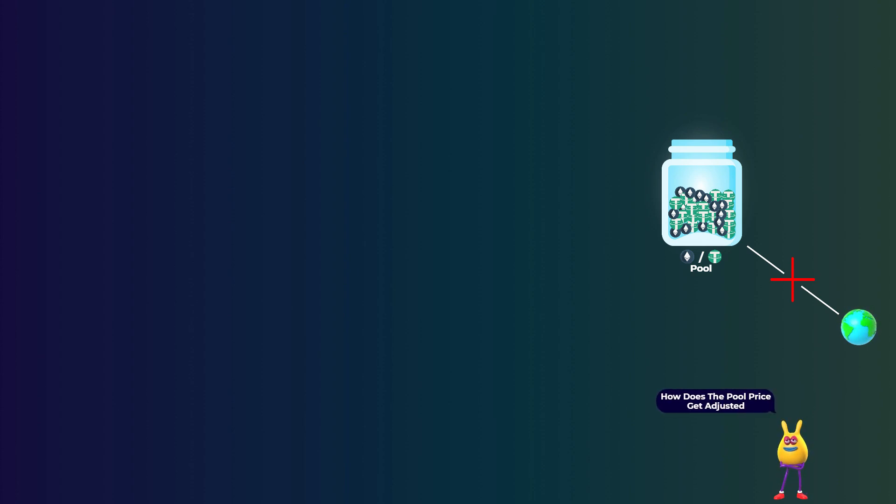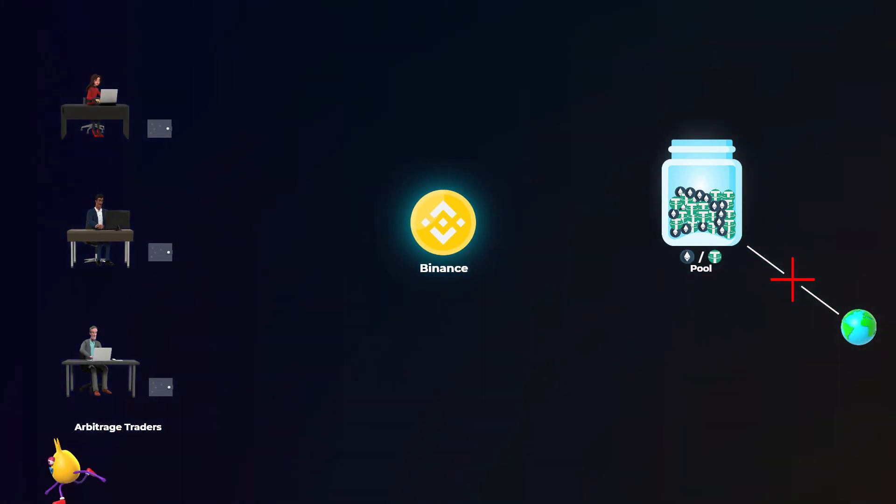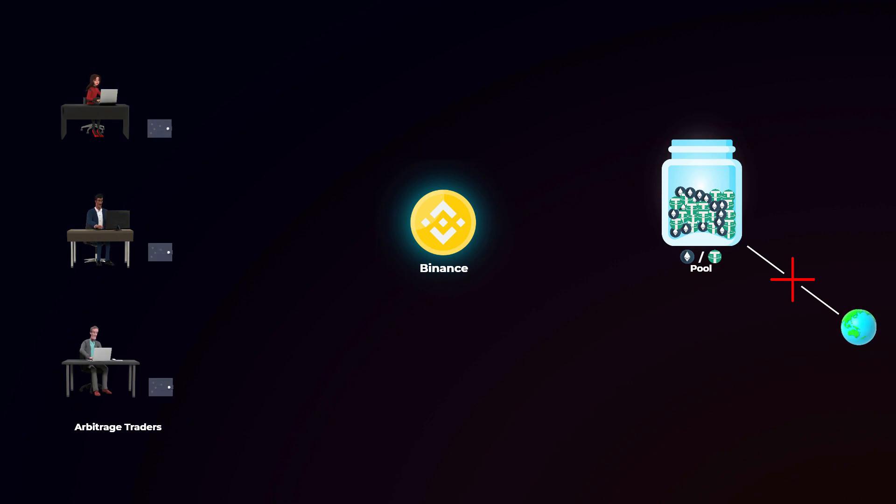An important point to know is that these pools do not automatically update the prices of tokens to be similar to market prices. So there may be a difference between the pool price and the real market price. That is where arbitrage traders come in. Arbitrage traders make profits from the difference between a pool's price and the market price. For example, if the price of Ethereum in a mispriced pool is 2,000 Tether and the market price of Ethereum is 2,100 Tether, an arbitrage trader will buy Ethereum for 2,000 Tether from the mispriced pool and then sell it for 2,100 Tether, making an easy profit of 100 Tether tokens. As more and more arbitrage traders do this, the supply of Ethereum will gradually decrease in the mispriced pool, so the pool will gradually increase the price of Ethereum until it reaches the correct market price.